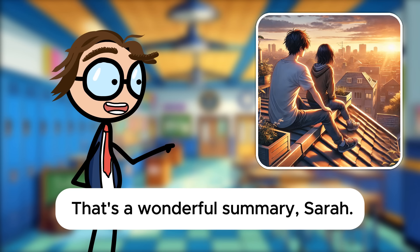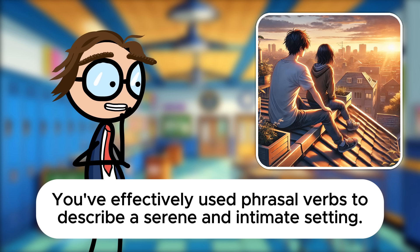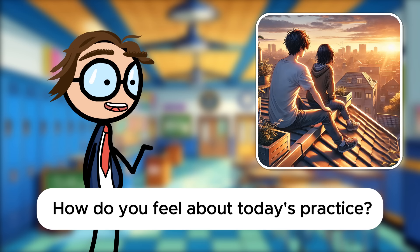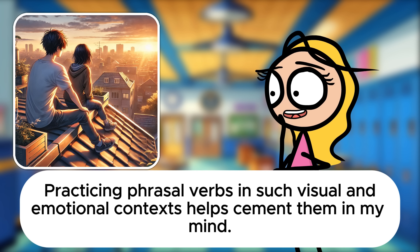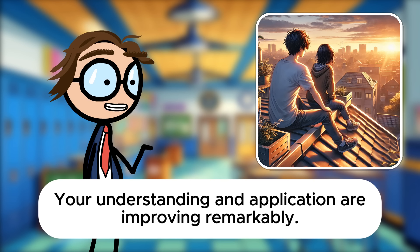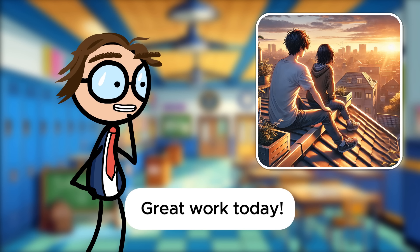That's a wonderful summary, Sarah. You've effectively used phrasal verbs to describe a serene and intimate setting. How do you feel about today's practice? It's been really useful, Mr. Davis. Practicing phrasal verbs in such visual and emotional contexts helps cement them in my mind. Your understanding and application are improving remarkably. Keep using these verbs in context and you'll find your fluency growing each day. Great work today.